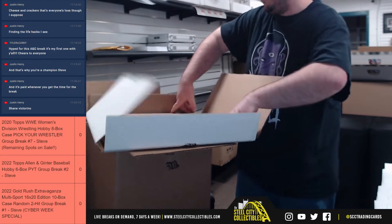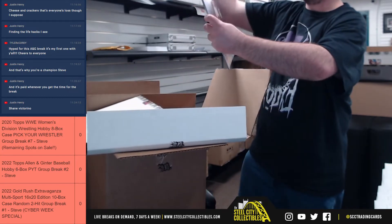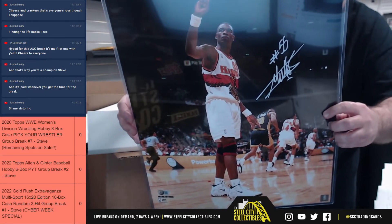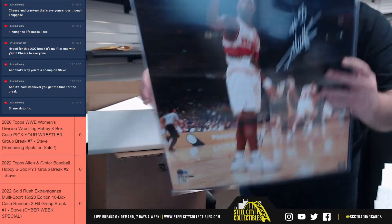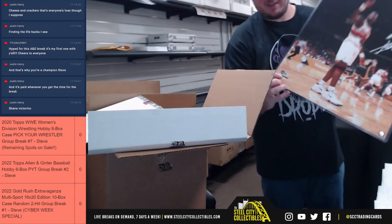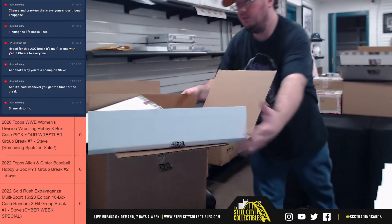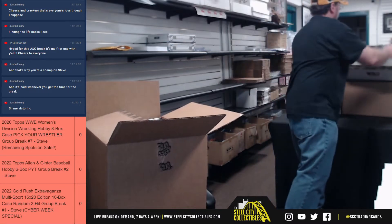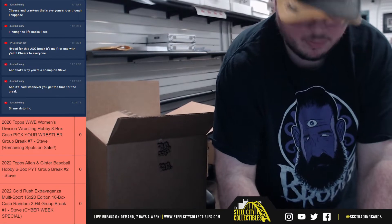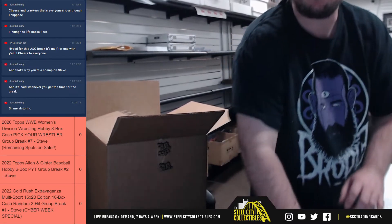One of my favorites right there — Dikembe Mutombo. Love that one. That one is certified by Beckett. They no longer give certificates; they have the QR code there. By scanning that, you go straight to the certificate on Beckett's website.